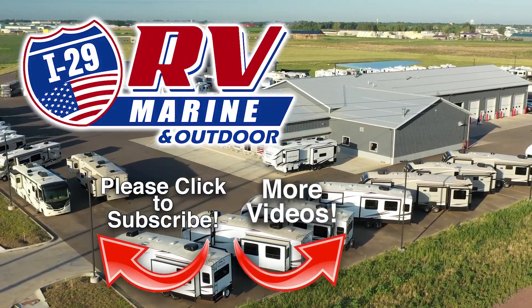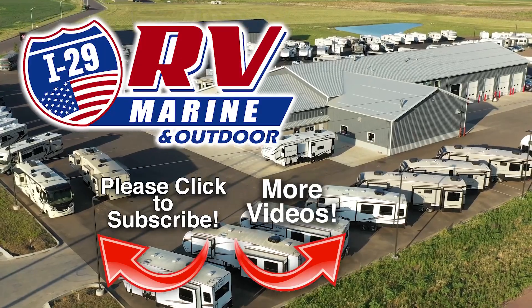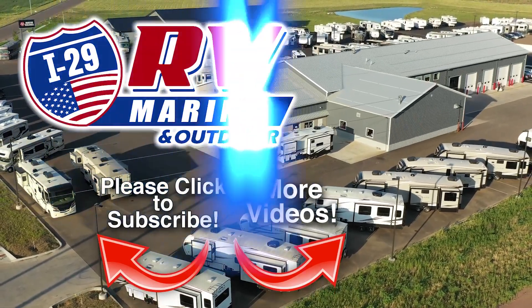Be sure to subscribe to our channel to see the latest videos. We are constantly adding new inventory. Discover how you and your family can start experiencing the RV lifestyle today at I-29 RV Marine and Outdoor.